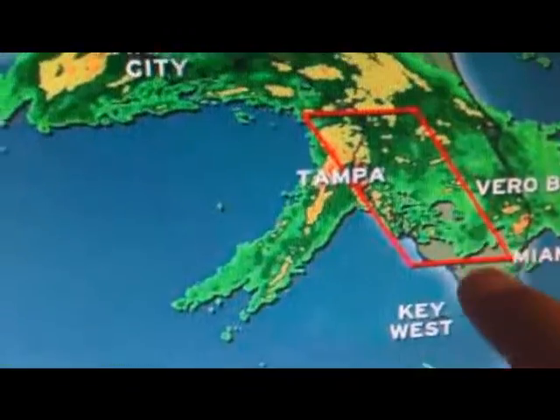And on the radar again, there's a tornado warning right there. That's a spot where there's going to be lots of tornadoes, so watch out over there.